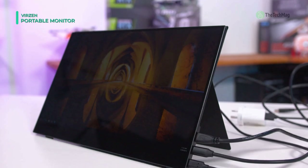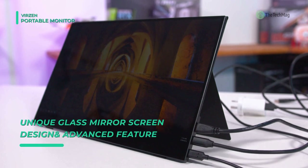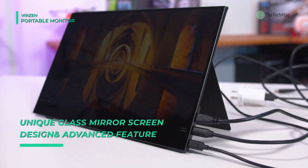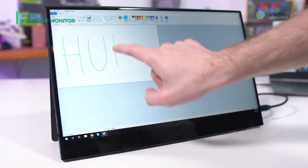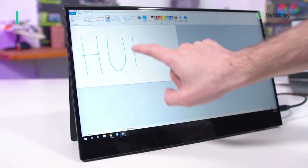This portable monitor comes with 15.6 inches of IPS and offers a resolution of 1920x1080. It is equipped with dual HDMI ports and high-quality dual speakers. With a 3.5mm headphone jack output, you can enjoy audio from concerts and games with stunning stereo sound.